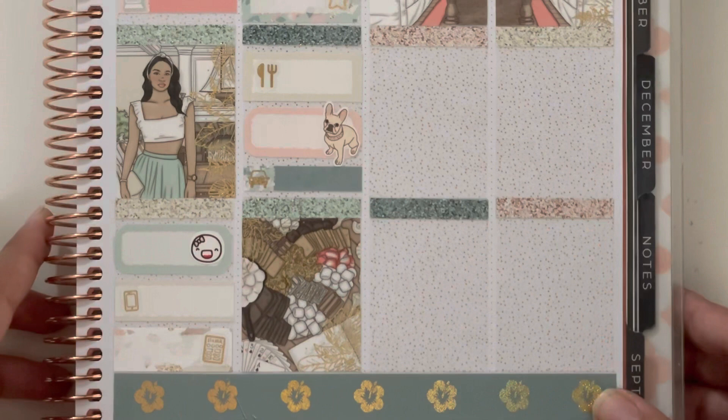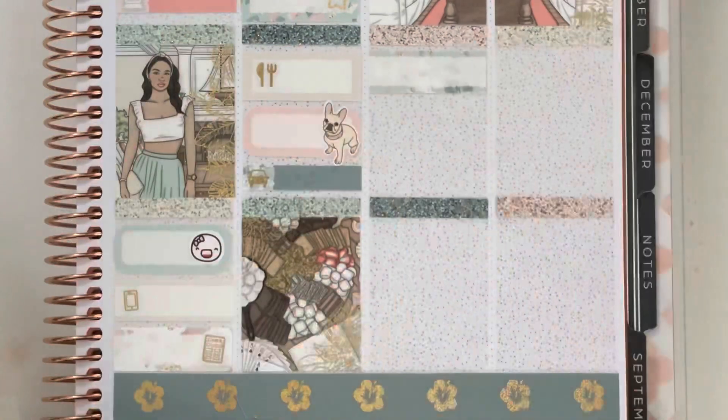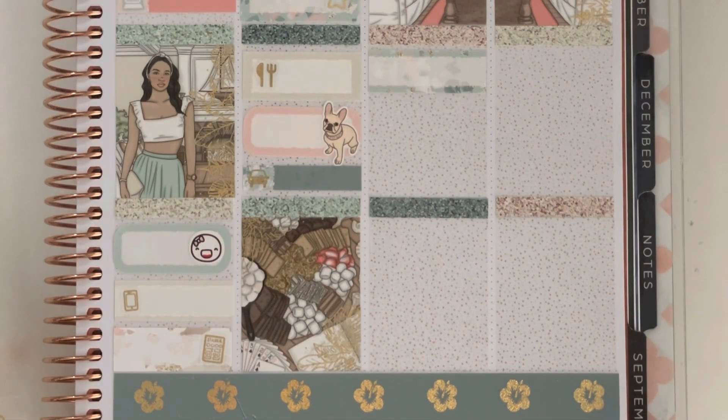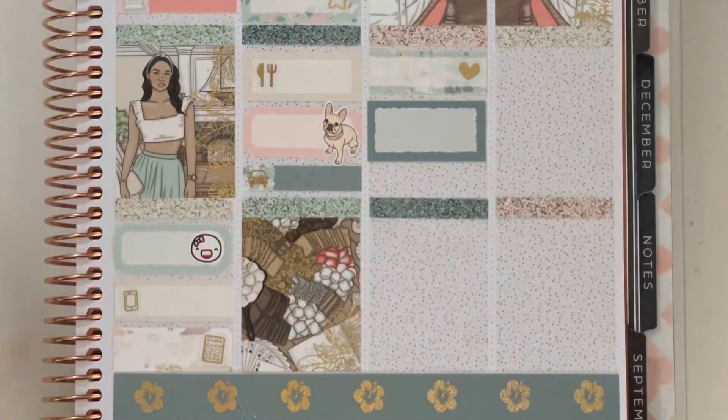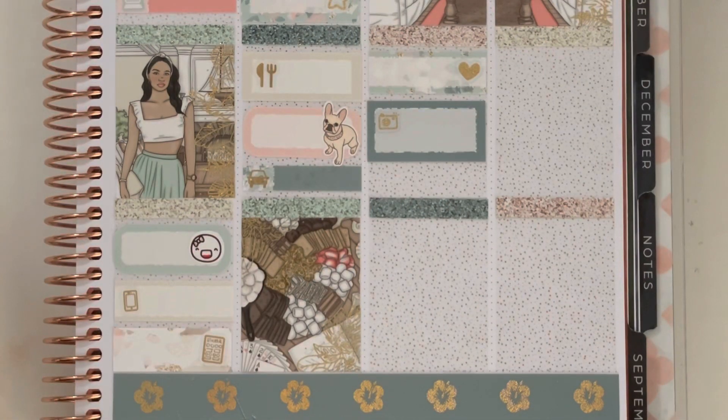Moving on to the weekend — the first thing I marked on Saturday was printing and cutting all my new releases since it was new release day, marked with a label and a little heart. Below that I used a third box with a camera icon to mark new releases going live — I had to take listing photos and film the new release video. The last thing in the top box was a foiled phone icon marking that I FaceTimed Tara.